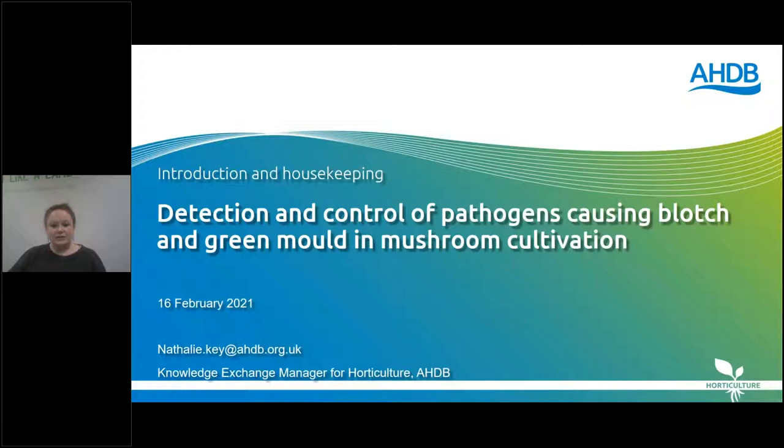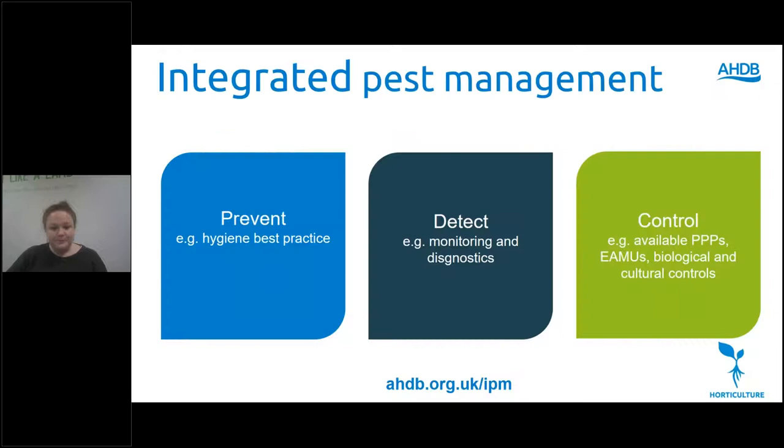Hello, welcome and thank you for joining us. I'm Natalie Key, Knowledge Exchange Manager for Horticulture at AHDB. During this webinar we'll provide an update on the ongoing AHDB funded project looking at the detection and control of pathogens causing blotch and green mould in mushroom production.